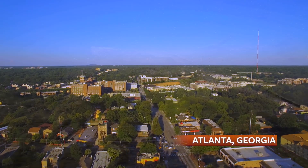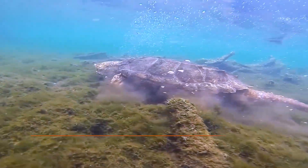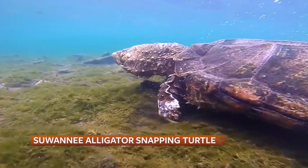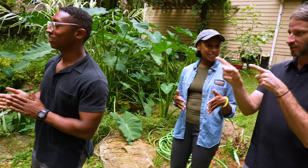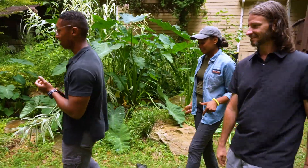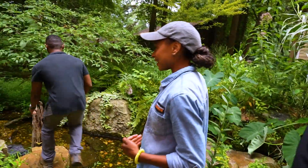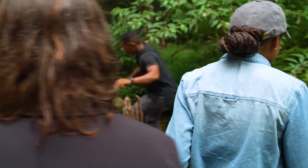I'm in suburban Atlanta, and I'm here to learn about the conservation of one of Georgia's rarest reptiles, the Sewanee alligator snapping turtle. But first, wildlife educator Christian Cave and U.S. Fish and Wildlife Consultant Greg Bershear have a surprise in store for me.